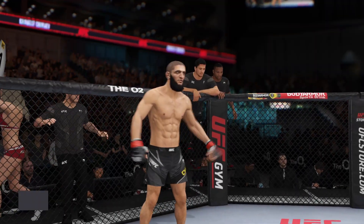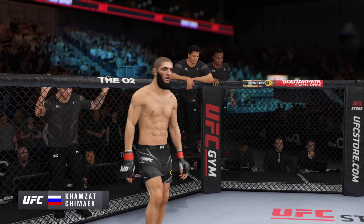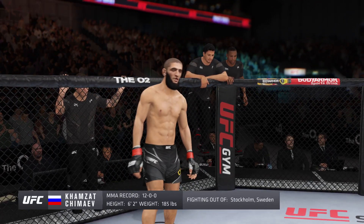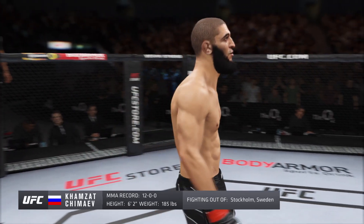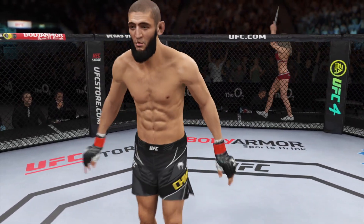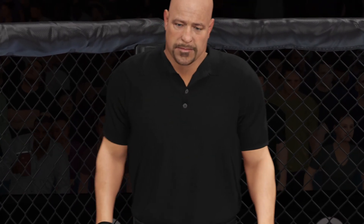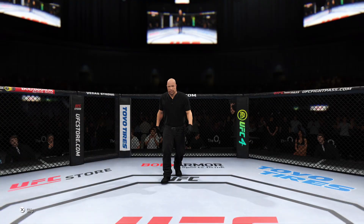And now introducing his opponent, fighting out of the red corner, a mixed martial artist holding a professional record of 12 wins, no losses. He stands 62 inches tall, weighing in at 185 pounds. Fighting out of Stockholm, Sweden — Hobbs and Borscheviger! And when the action begins, the referee in charge of the Octagon is Dan Mergliotta.